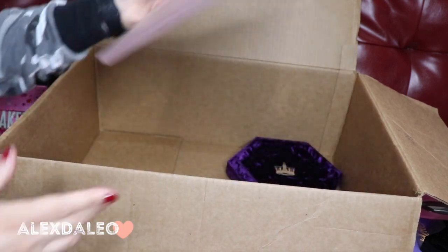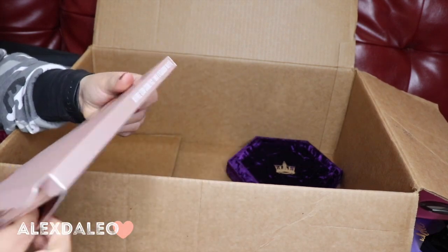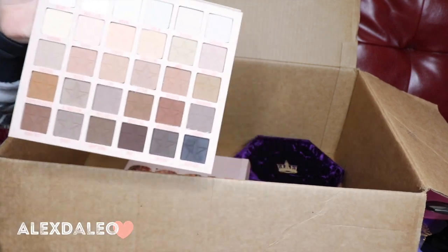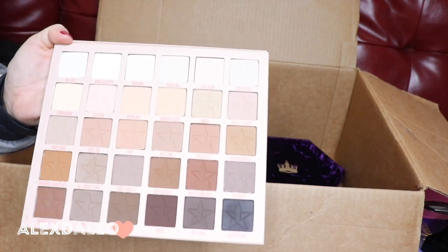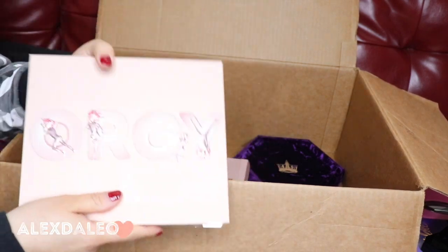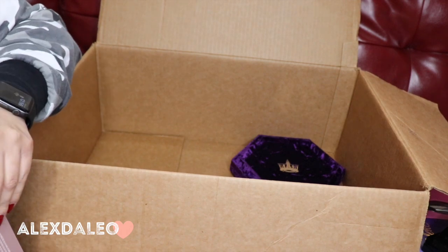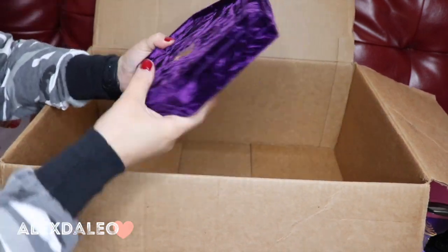This is the Orgy palette by Jeffree Star Cosmetics — still in its packaging, completely new. I haven't swatched it or played with it. I've been thinking about doing a video with this palette. It looks like such a good neutral palette — I am obsessed with it and I cannot wait to try it out. Let me know in the comments if you want to see a video using the Orgy palette or the Conspiracy palette.